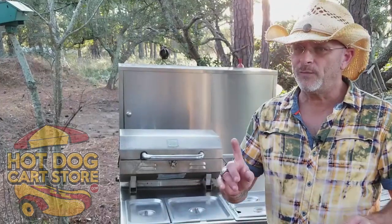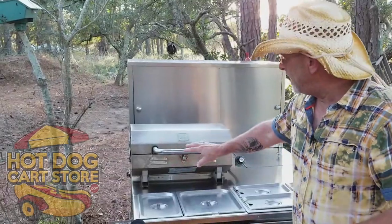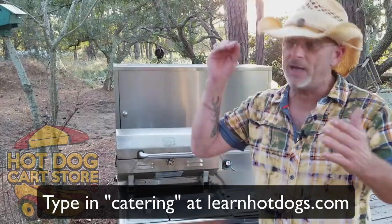A grill is eye candy even if you don't use it. The reason we don't make it standard is because some states don't allow a grill on a cart. For catering, it's 100% allowed, and that's why for three and a half years I've been telling vendors: go into catering.